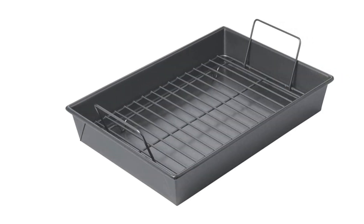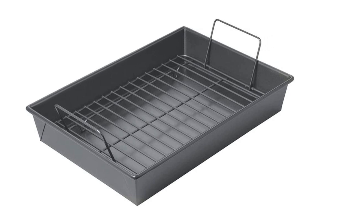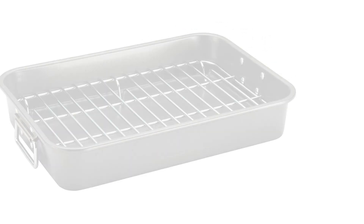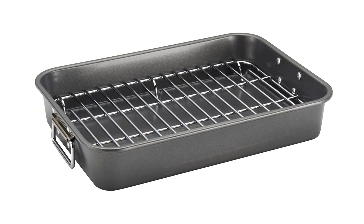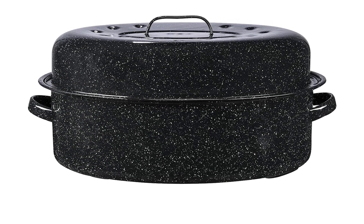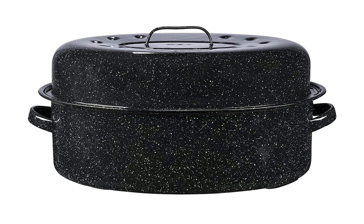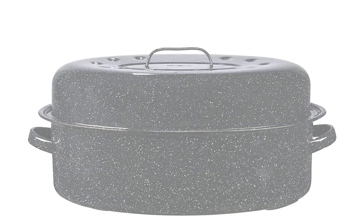Roasting pans are an essential kitchen tool for any home cook who loves to roast meats, poultry, fish, and vegetables. These versatile pans come in a variety of materials, sizes, and styles, making it easy to find the perfect one for your needs. Whether you're preparing a holiday feast for your family or simply cooking a weeknight dinner, a good roasting pan can make all the difference.